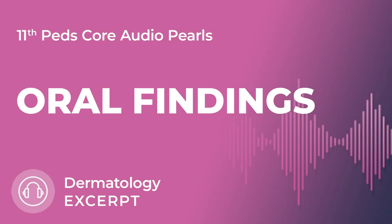Now we're going to move on to a new category, which is oral findings, and there are some important findings to list here. First, with primary adrenal insufficiency, you can see hyperpigmented blue-black gingiva.